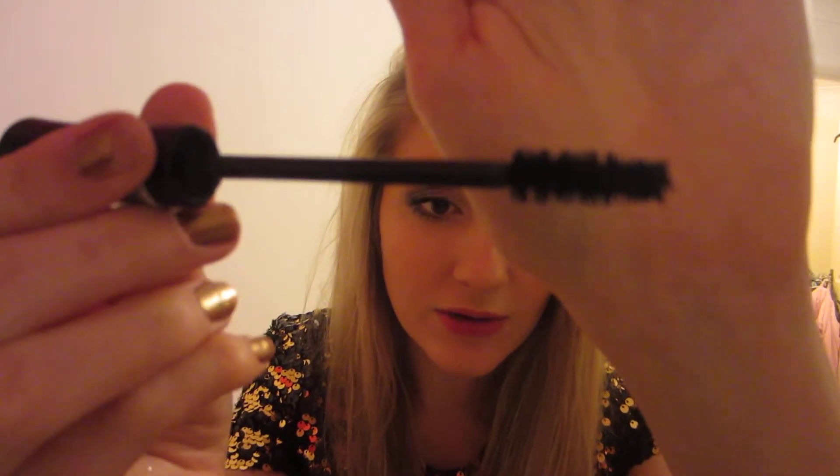The next one is the Bourjois Volume Glamour Ultra Care. This is meant to be good for sensitive eyes or something. It's okay, it's not brilliant. This one's properly dried up and probably should have gone in the bin ages ago — it's got a really odd brush. It's two times volume and care, regenerating and nourishing with cotton and sweet almond oils, so yeah.